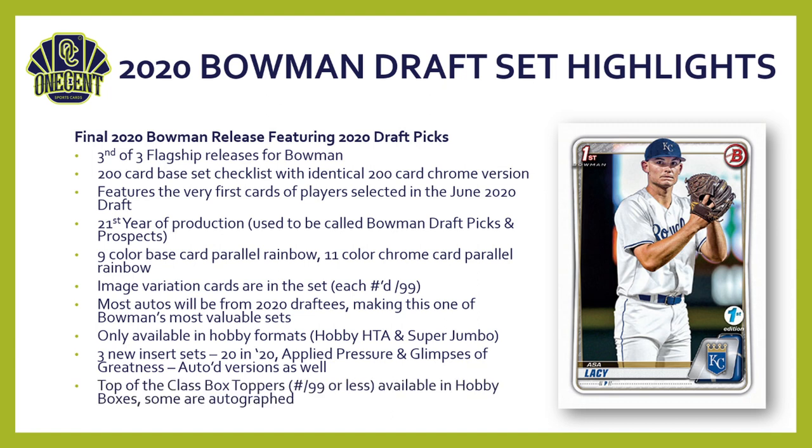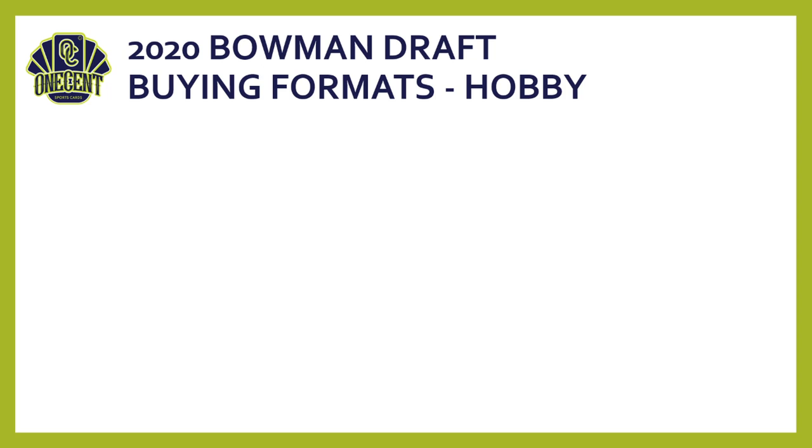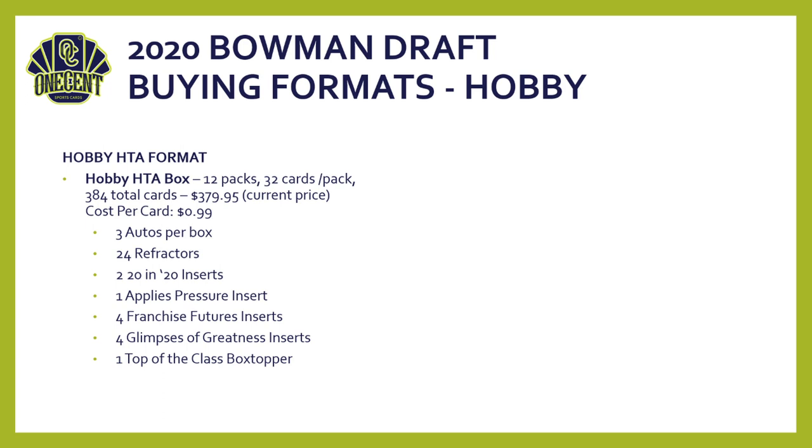New for this year is a Top of the Class box topper — all numbered 99 or less, available in hobby boxes, with parallels and some autographed. For the hobby HTA format: 12 packs, 32 cards per pack, giving a large 384 total cards. Current price is about $380, putting your cost per card at 99 cents. You're guaranteed three autos, 24 refractors, two 20 for 20 inserts, one Applied Pressure insert, four Franchise Futures inserts, four Glimpses of Greatness inserts, and one Top of the Class box topper.